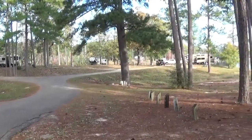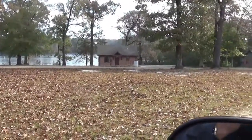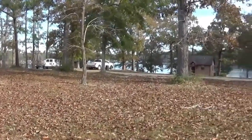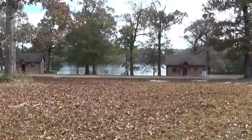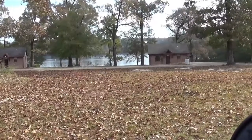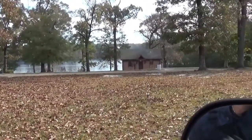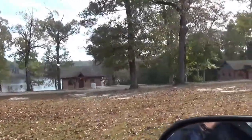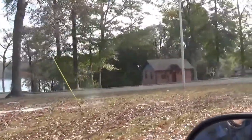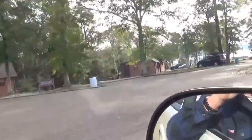I'll show you the areas where they have a children's playground, boat ramps, and different things. At this part of the lake, they've got cabins that you can rent. They are reasonably priced — I don't know the exact figure — but they sit right on the lake with easy access to anything you want.